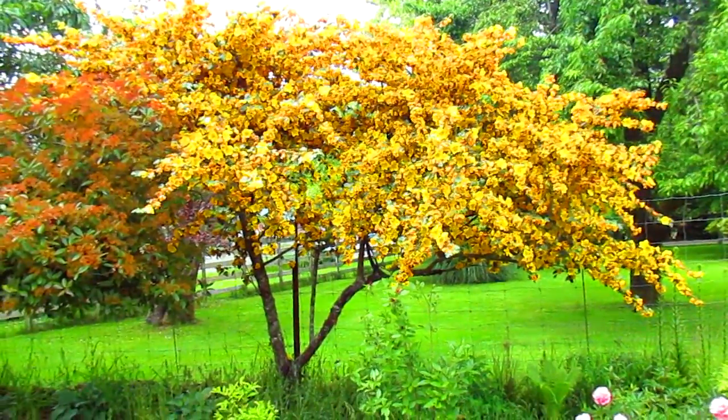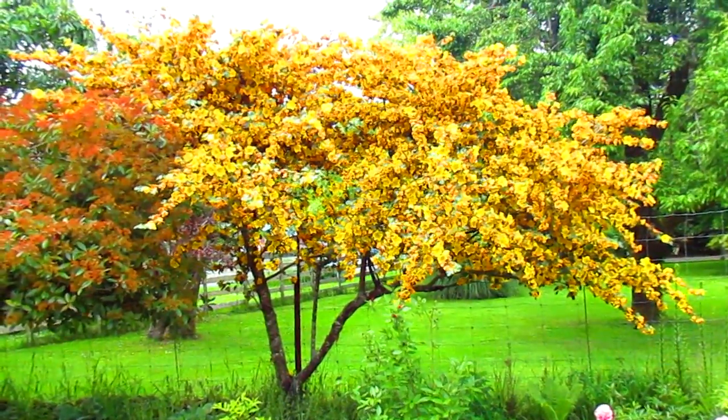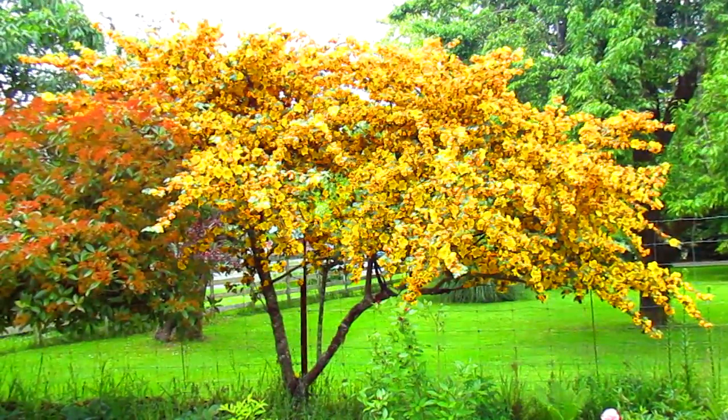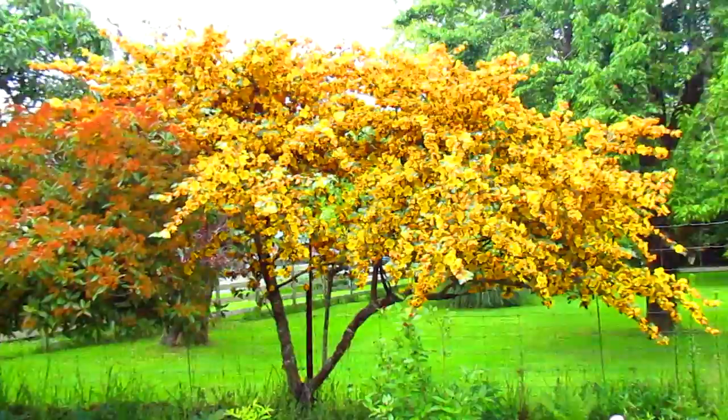Extremely drought tolerant. You don't need any water when they're established. So that's a really good tree for a nice sunny area with poor soil and fast drainage. As long as you got lots of sun for them.